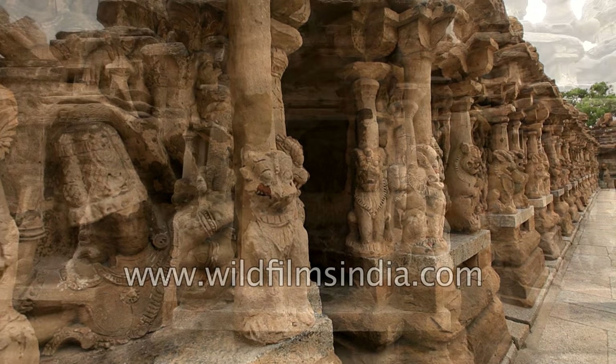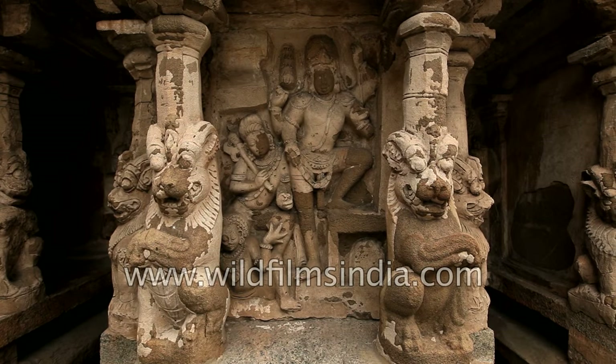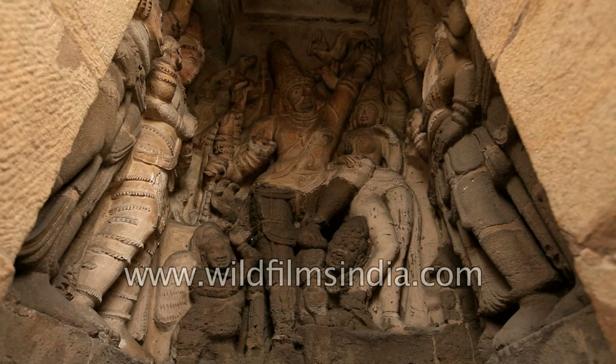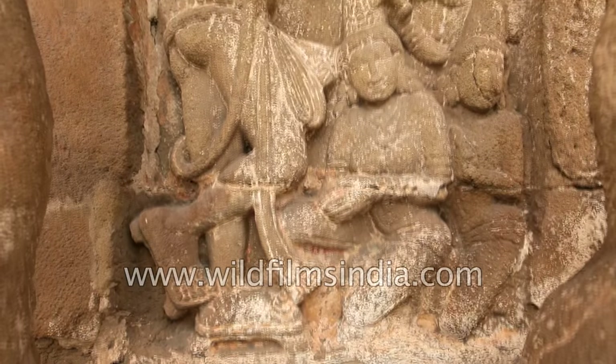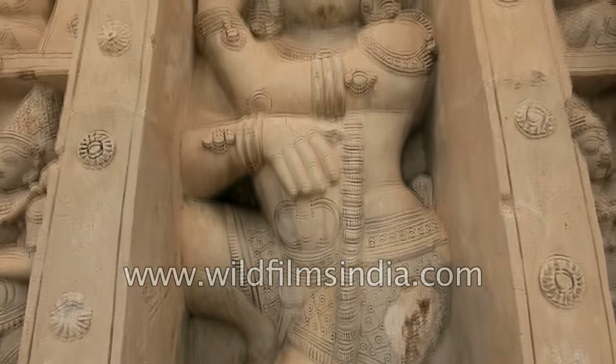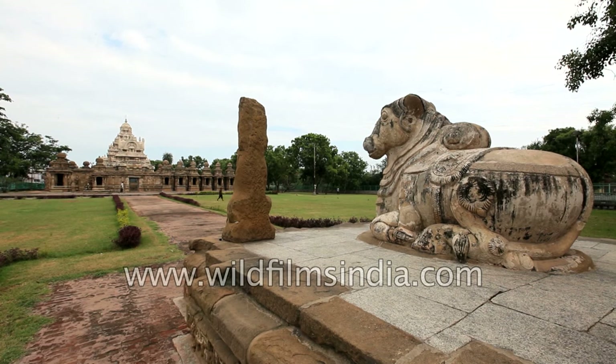The structure contains 58 small shrines dedicated to various forms of Lord Shiva. The innumerable carvings of Pallava art inside the temple, of which the Tandav dance of Shiva and the Narsimha avatar of Lord Vishnu are a pleasure to behold. This temple resembles the shore temple at Mahabalipuram.